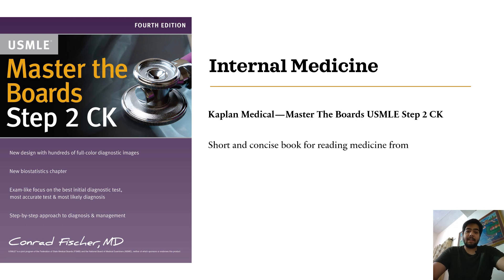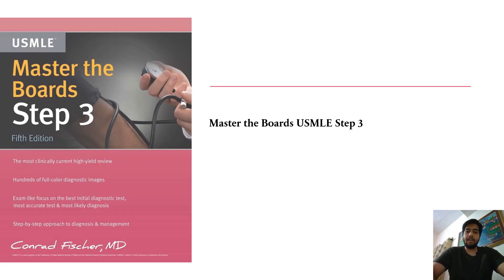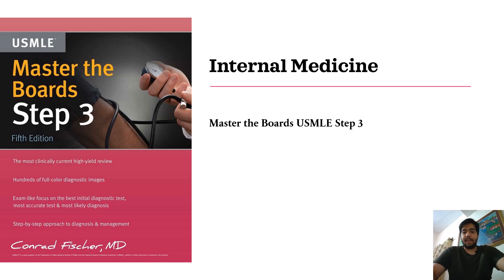The next one in Internal Medicine is Kaplan Medical Master the Boards USMLE Step 2 CK. This is a very short and concise book for reading medicine, and it accurately describes what you need to know in a particular disease and how to manage it. Apart from this, you can also read Master the Boards USMLE Step 3, which is very similar in terms of writing style and will help you improve your concepts of Internal Medicine.